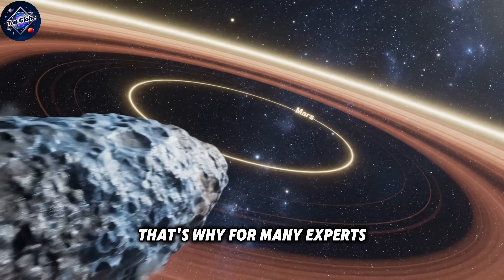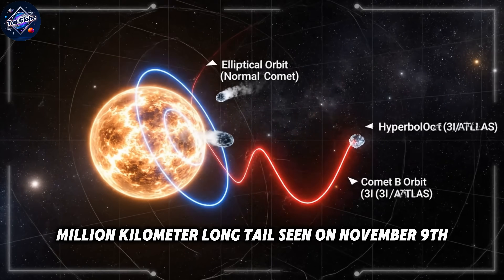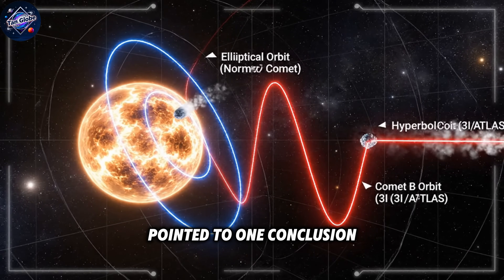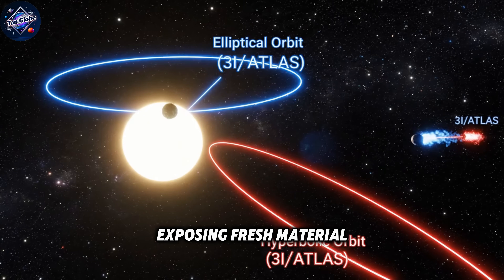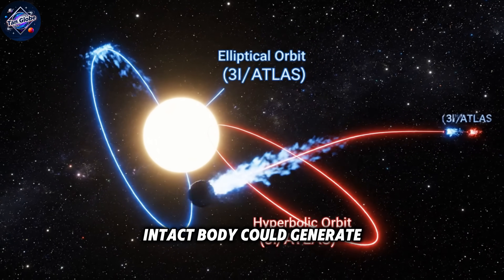That's why, for many experts, the seven gas jets recorded on November 8th, followed by the enormous million-kilometer-long tails seen on November 9th, pointed to one conclusion. The only scenario that matched the physics was that 3i Atlas had broken into multiple fragments, exposing fresh material and producing activity far beyond what a single intact body could generate.